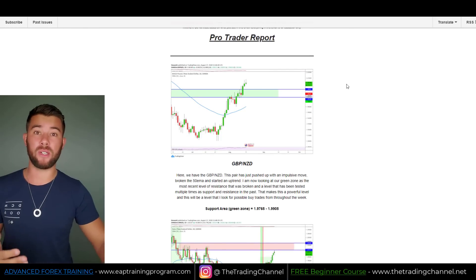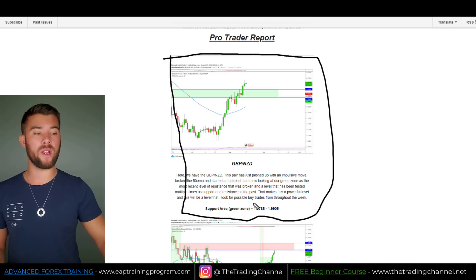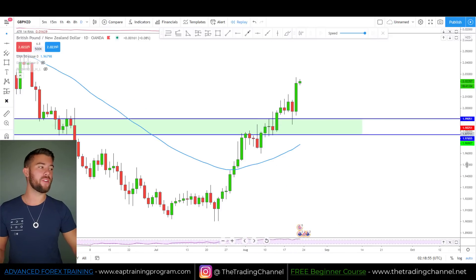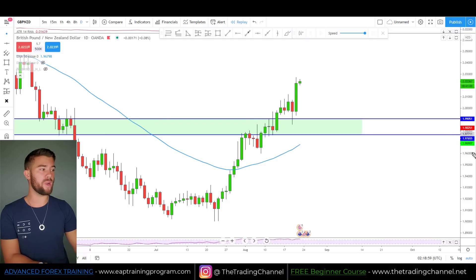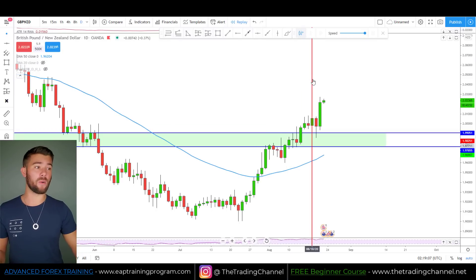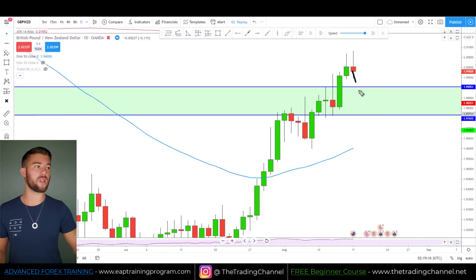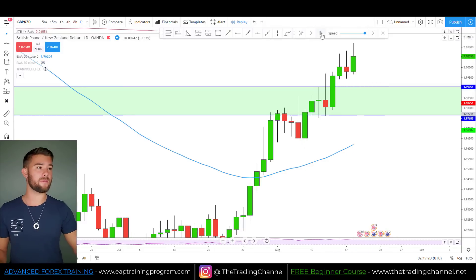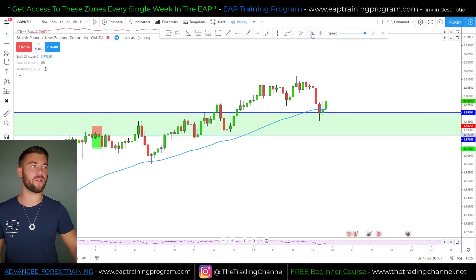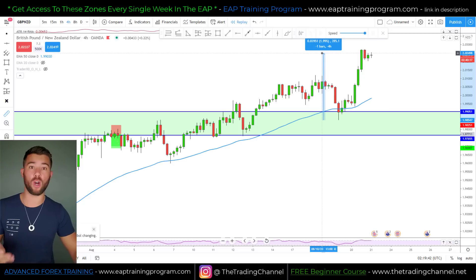On August 17th, I alerted traders to an opportunity on the pound New Zealand. The support area I pointed out was between 1.9765 and 1.9905. At the time I sent out the email, price was around here, and I was telling traders I was looking for the market to come back into this zone and push higher. Let's drop down to a four-hour chart to check out the move. Since then, we've pushed up about a little over 400 pips from this zone.